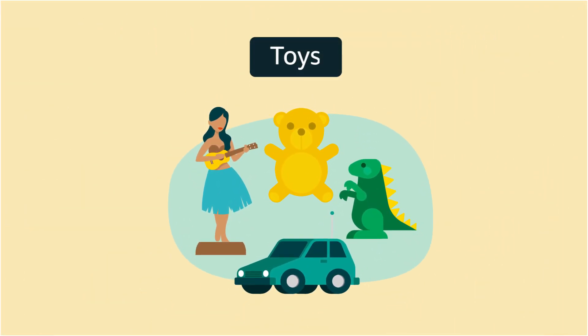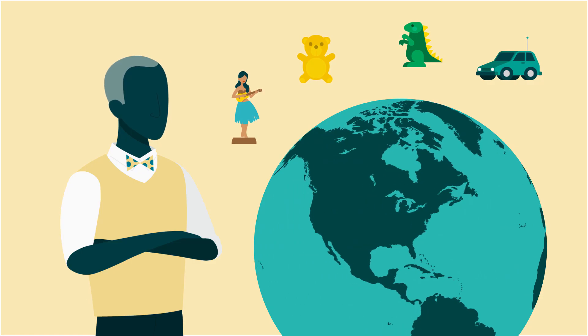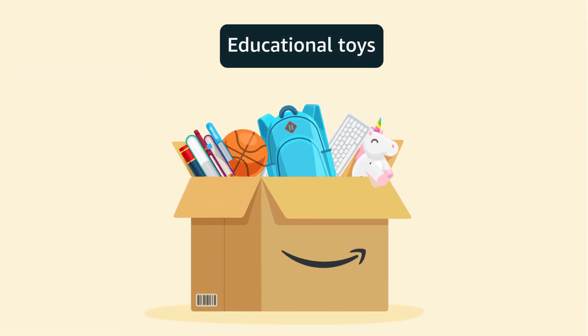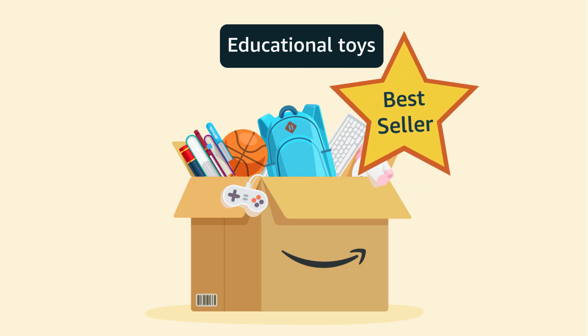Exporting toys also has a huge potential to build your global aura. Educational toys, with a focus on specific subjects and courses, are one of the best sellers worldwide.